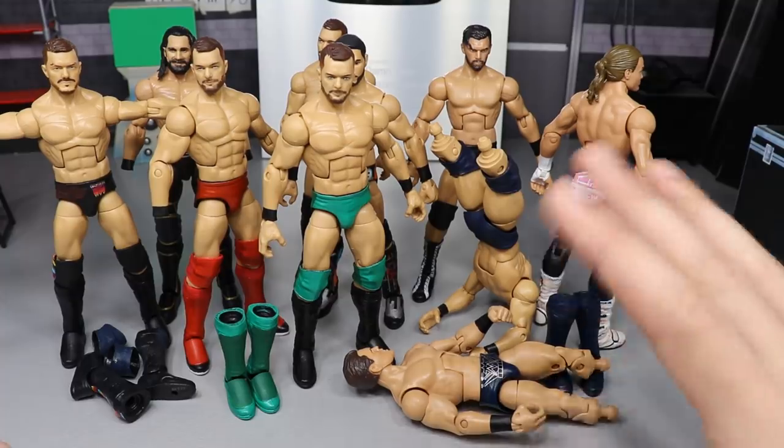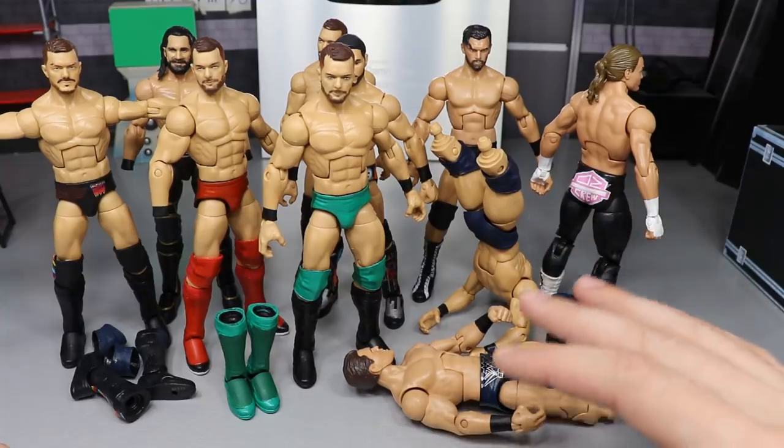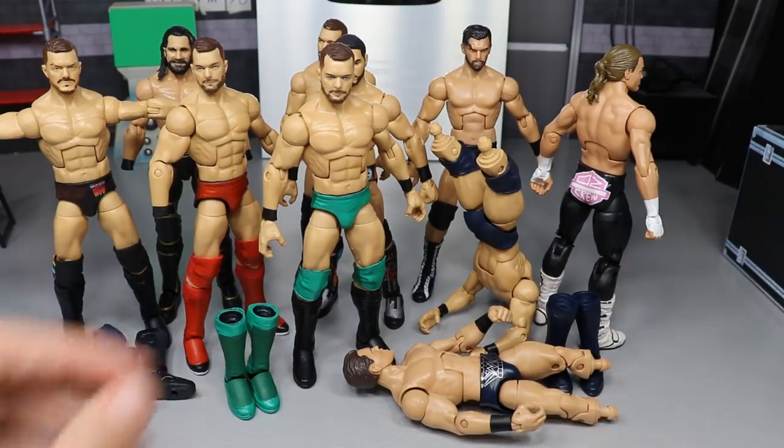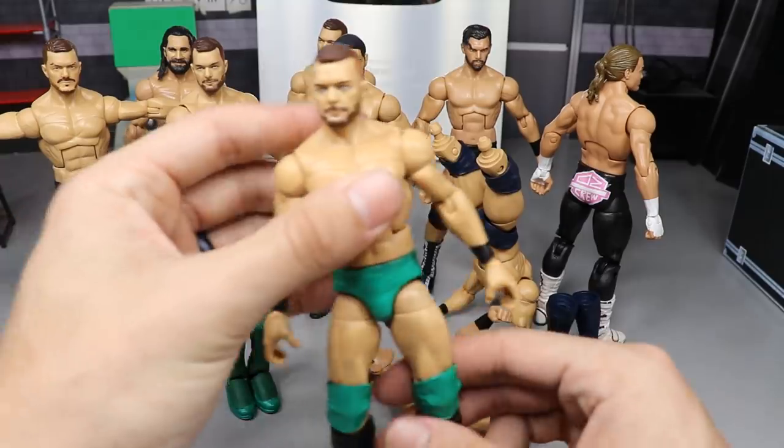I took all that feedback into consideration and started my customs yesterday. I have three works in progress and two of them are almost completely done — there's not much else to add. Let's go ahead and run through them, starting with the St. Patrick's Day Finn Balor.